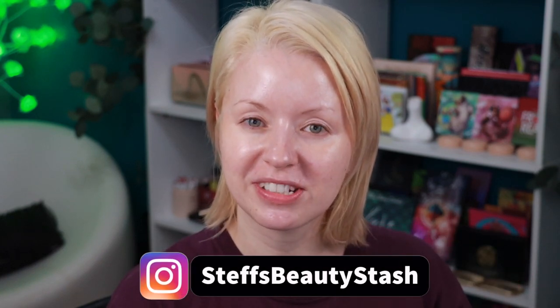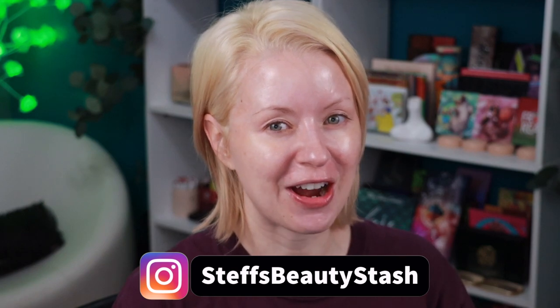Hey guys, welcome to today's video and welcome into my beauty stash. I have another foundation to try out for you guys today. This one comes to us from Laura Mercier and it's her new Real Flawless Weightless Perfecting Foundation. The shade I picked up is Chiffon, which is 1C2, described as fair with cool undertones.